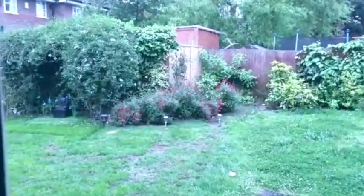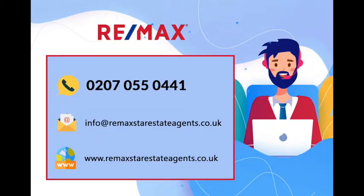Contact us now for a friendly chat and discover that not all estate agents are the same.